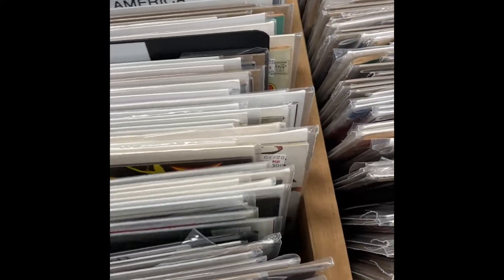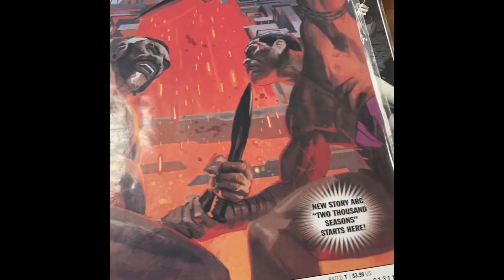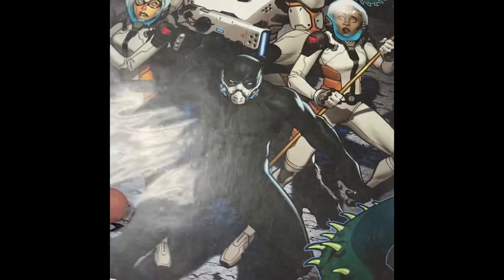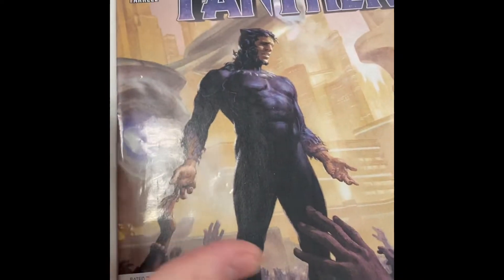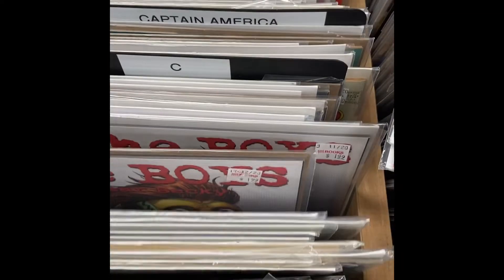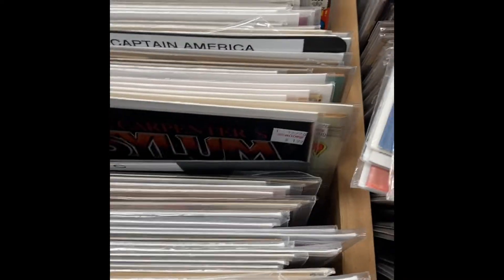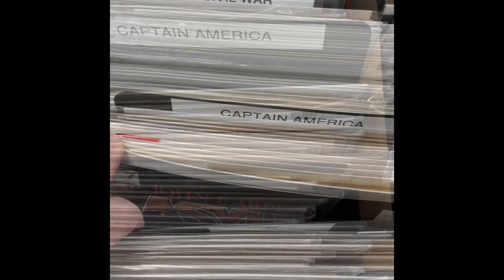Some Captain Marvel. Some Black Panther — trying to find some Black Panther keys, didn't really see any particular ones. Casper, Champions, lots of Cable. Champions versus Swarm — don't think I picked up that one either, but I probably should have. There's some more Champions, lots of good stuff there.